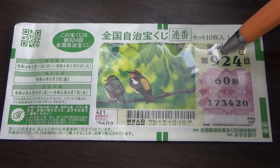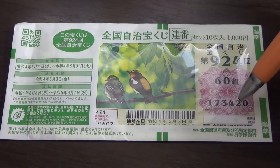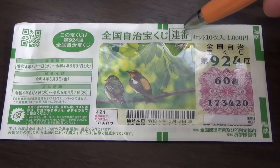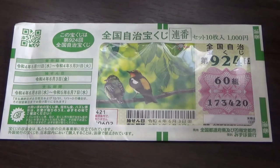This is game 9 to 4. This is my kumi, which is a grouping number, and these are my actual numbers — there are always six digits. I bought Renban, which means in consecutive order. You can buy Bara if you want — Bara means ticket numbers in random order. Mine is Renban, in consecutive order. It's up to you.